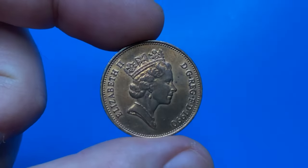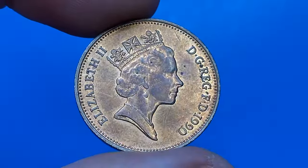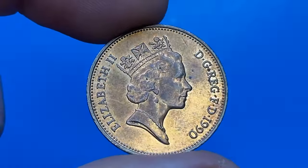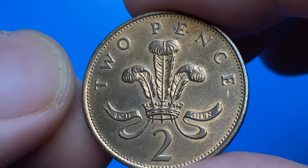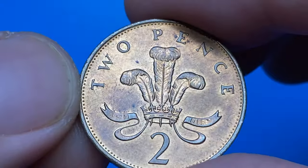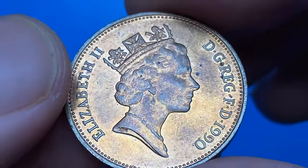Hey coin collectors, in this episode I'm going to show you this Elizabeth the Second two pence, minted in 1990. This bronze two pence is in about uncirculated condition. The two pence coin is currently the second lowest circulating denomination of British pound sterling, after the half penny was demonetized in 1984.